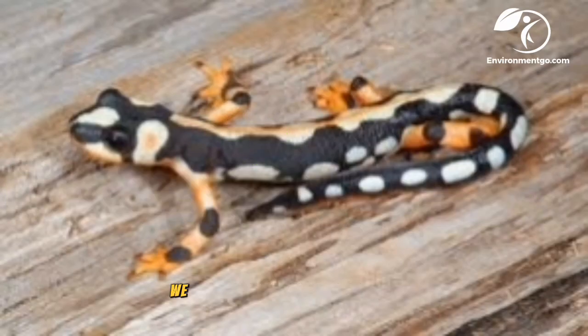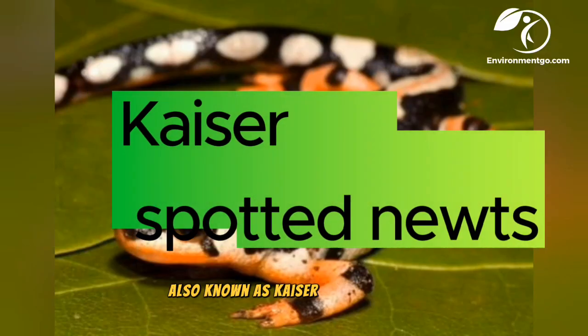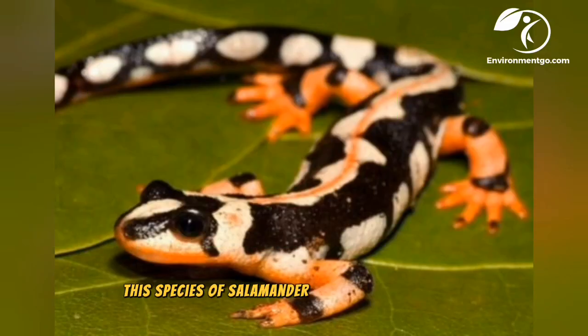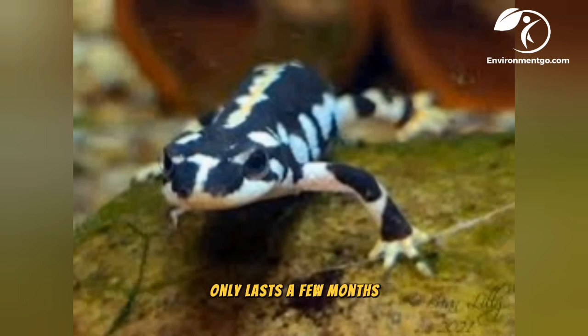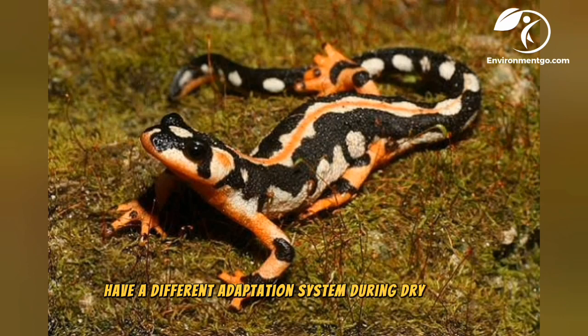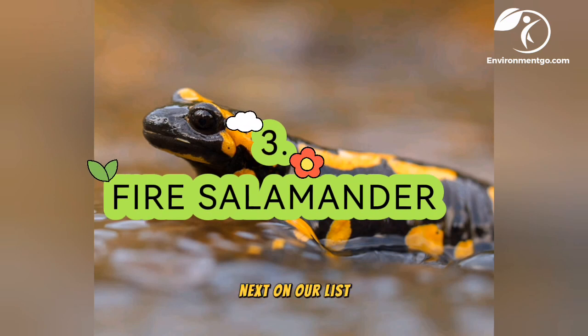Second on our list we have the Iranian harlequin newt, native to the mountainous areas of Lorestan Province. The Iranian harlequin newt is also known as the Kaiser's spotted newt. This species is brightly colored with red, yellow, black, and white markings, growing up to five inches. Since the rainy season in the mountainous range only lasts a few months, the Iranian harlequin newt has a different adaptation system during dry seasons.